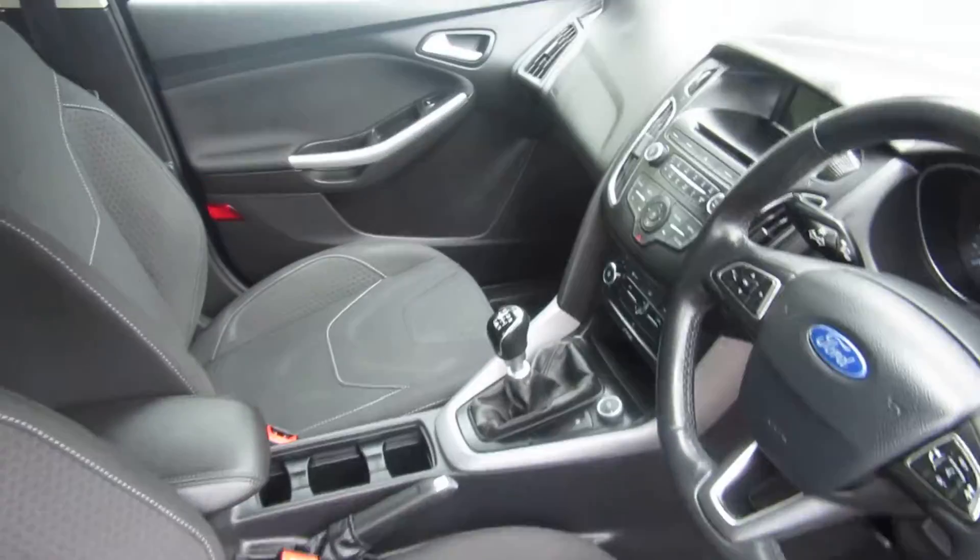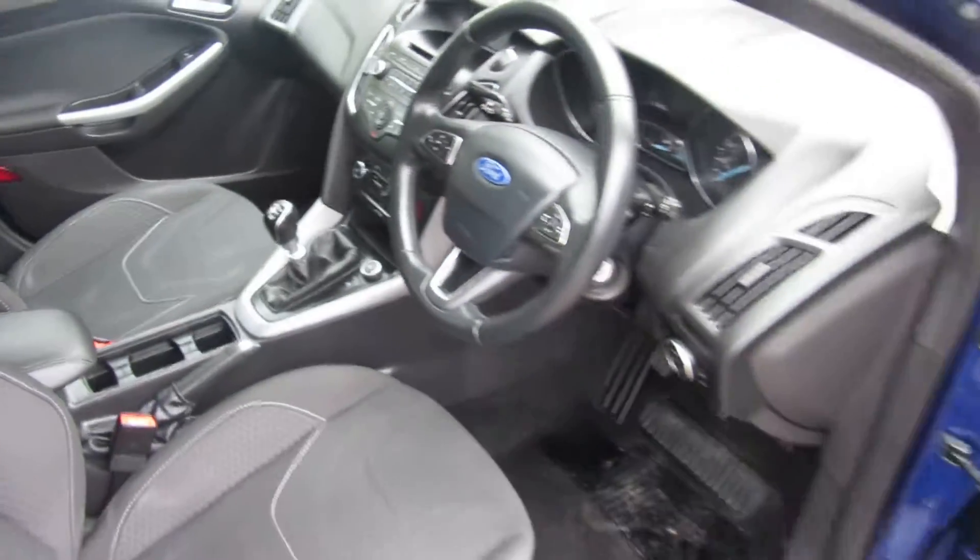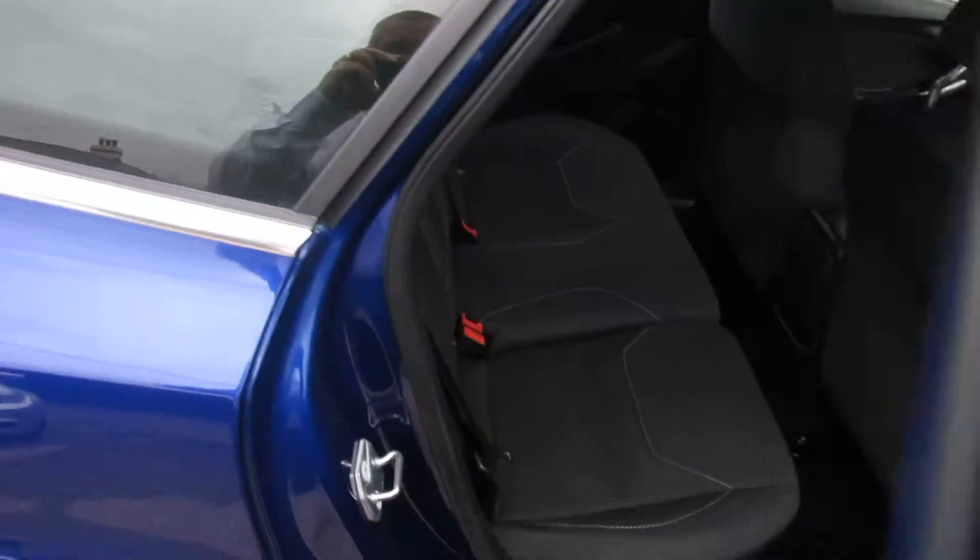It's a 1.6 diesel, 20 pounds a year road tax. It's got the Isofix on the outside, two seats.